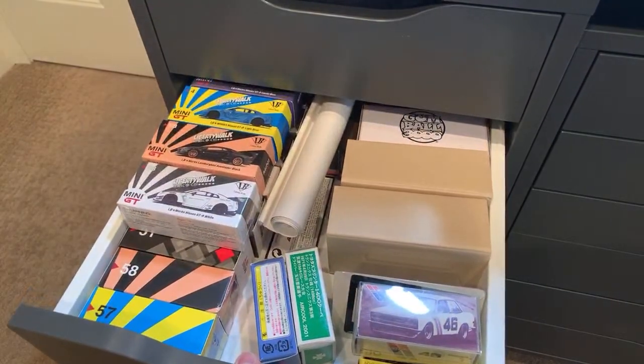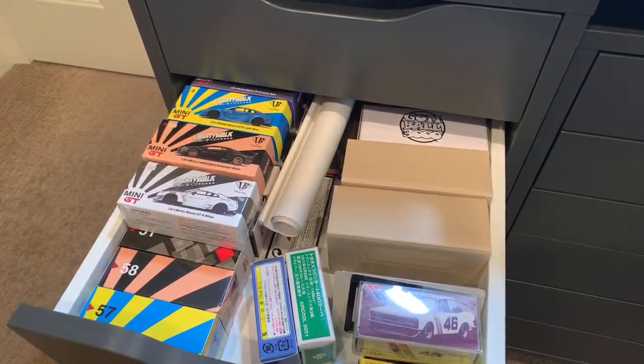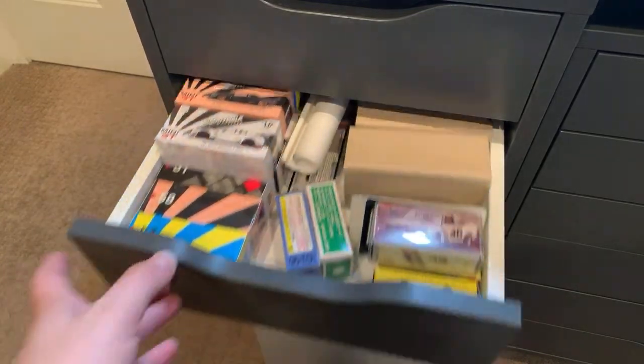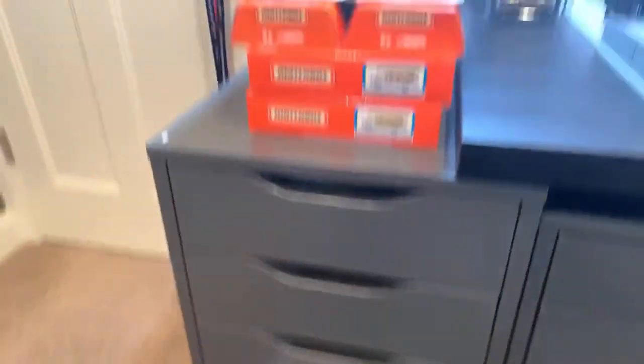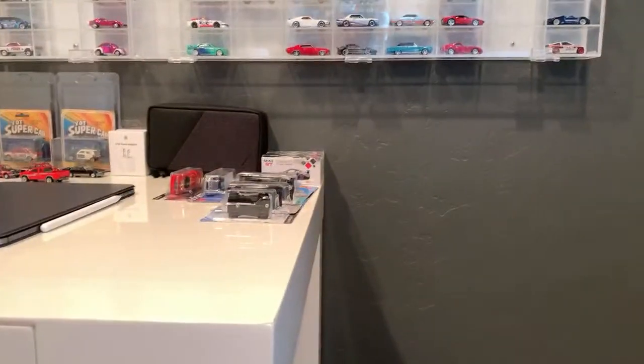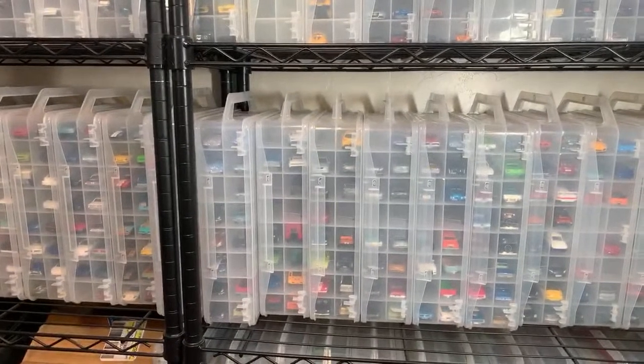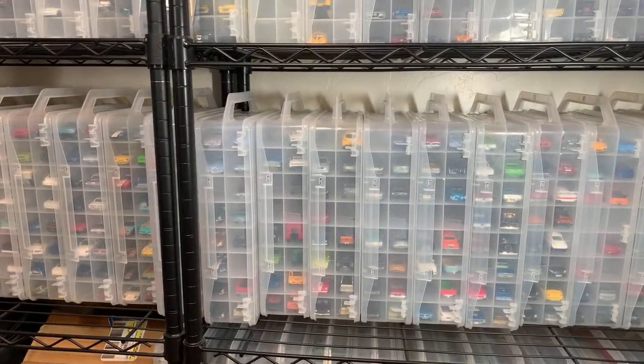Someone asked about Mini GT. I've got quite a few of the Mini GT models right there, and I actually got some that I want to showcase over there. So yeah, I still have some of those other brands too. And there's some stuff in some boxes way up above as well.